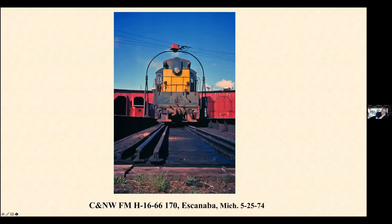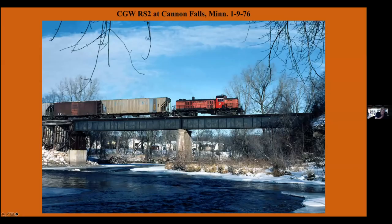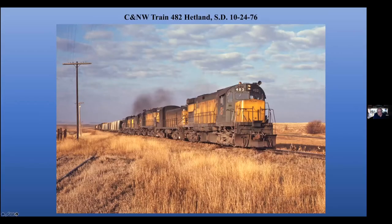Up in Escanaba, this is the Northwestern roundhouse there with an FM. And turning on the turntable there. All this is long gone now, just an open area. Northwestern ex-Great Western crossing the branch line at Cannon Falls, Minnesota. Cannon Falls is still served by Progressive Rail, but this bridge is gone. And this train was heading across the river there.